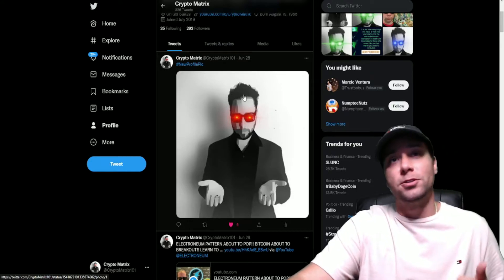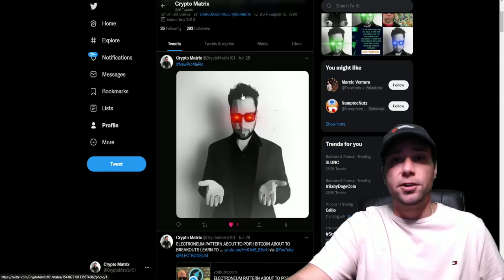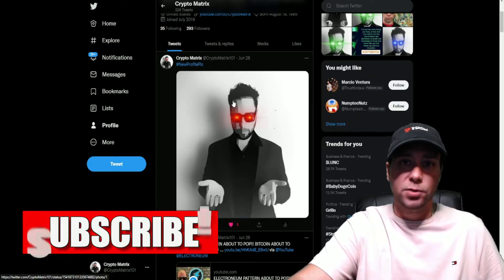I want to talk about two different coins including Electronium and Bitcoin — just what patterns I've found and where I think the price action is going in the immediate. If you are not subscribed yet, definitely smash that subscribe button, smash that like button, and I'm going to dive right into the price action.